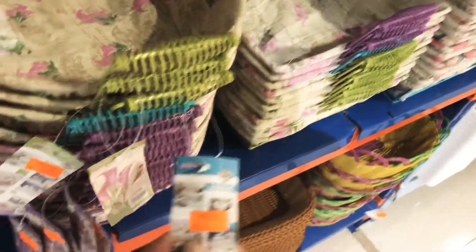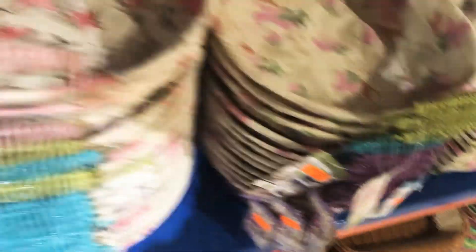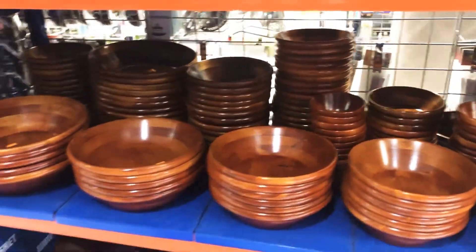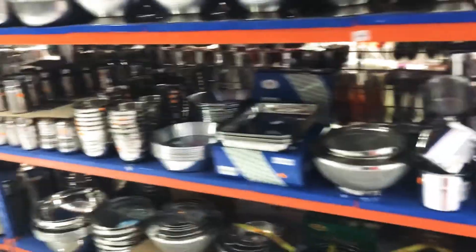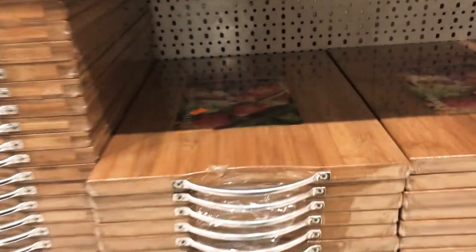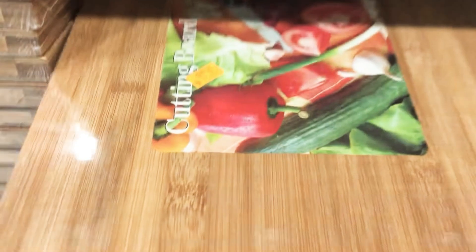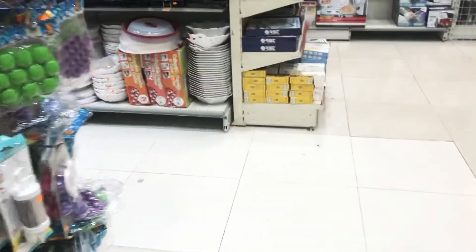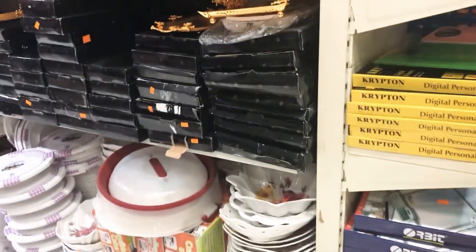Here they have nice beautiful baskets for only five riyal, and wooden bowls as well — very very cheap. Some people prefer steel items, and they have those too. This is my most favorite thing: the wood cutting board, very nice quality, available in all sizes — small, big, and large.